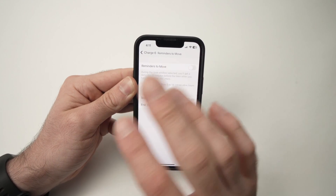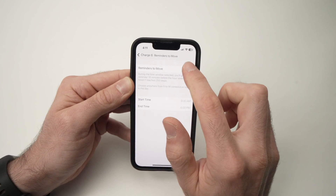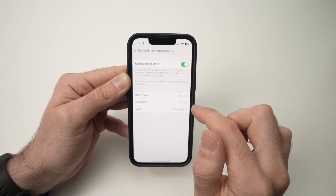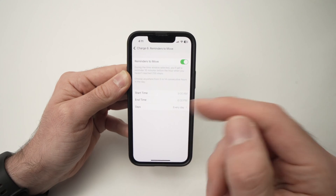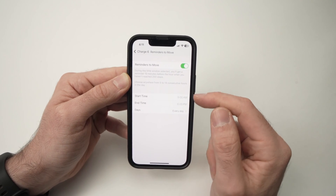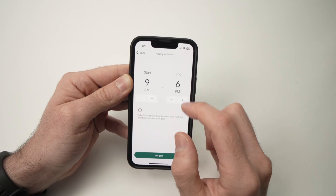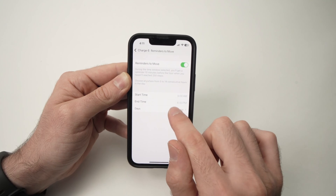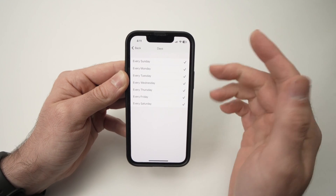If you don't want to get this notification just for a certain period of the day, you can still turn it on and select the time — between which hours during the day you want to receive this notification. So let's say you wake up at 9, you can put 9 over here till the time you go to bed. You can also press the last option here, Days, and select which days you want this to be effective.